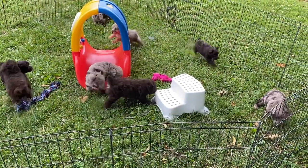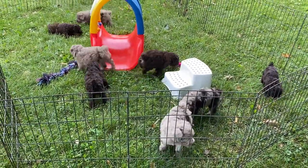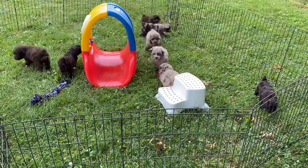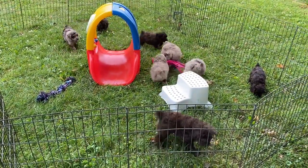So we are behind, which I know you know because you've been waiting and waiting to see a video. We're trying to catch up this week. Tomorrow is vet day and we have four litters going to the vet, so most of my day will be spent there. We're still behind a couple litters, but we're trying.